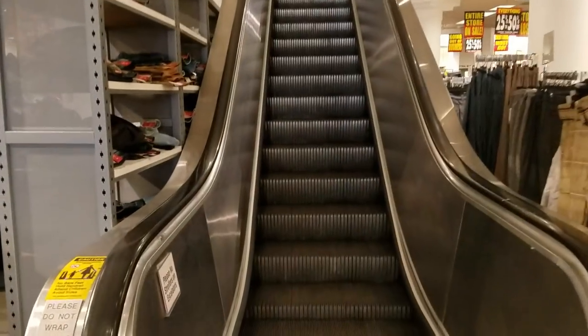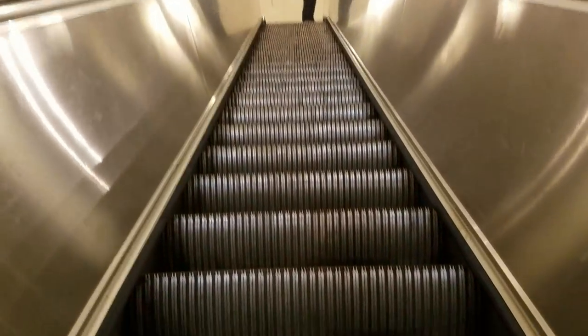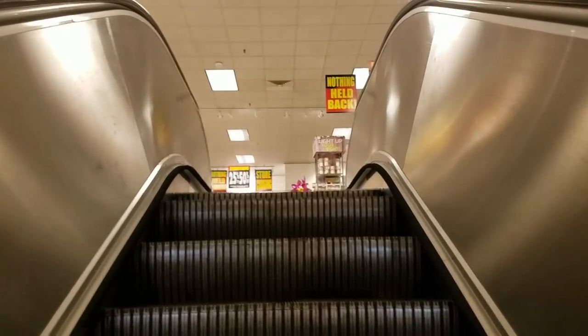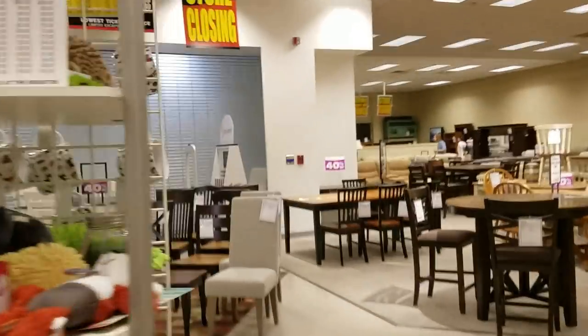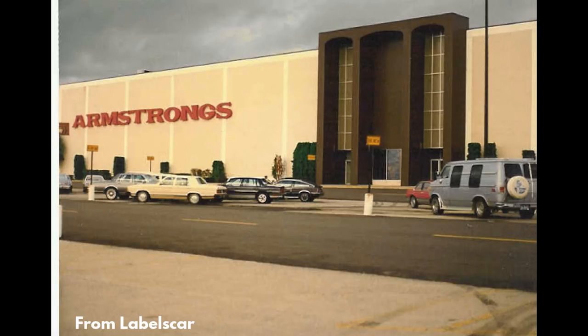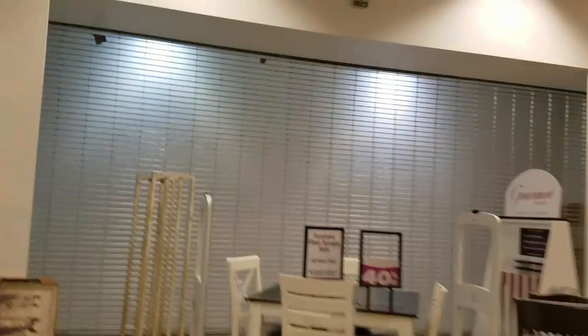Right now we're going to head upstairs and check out the home department. Right when you get upstairs, your eye is immediately caught by this mall entrance on the second floor. Even though the mall is one floor, there's a bit of history behind this. When they subdivided the space between Sears and Yonkers, they kept the escalator from Groshek slash Armstrong, who was previously in this space. You could take the escalator up into the second floor of Sears or Yonkers. However, when Sears closed in 2015 or 2016, they closed off this entrance because there was no point in having it anymore.